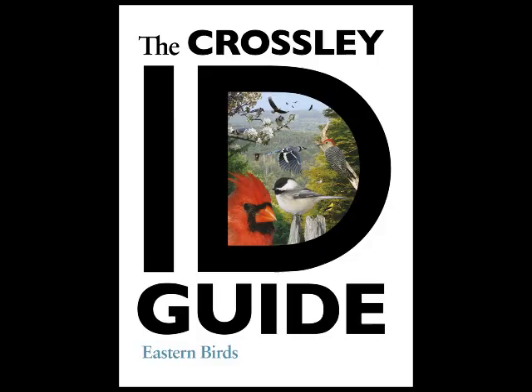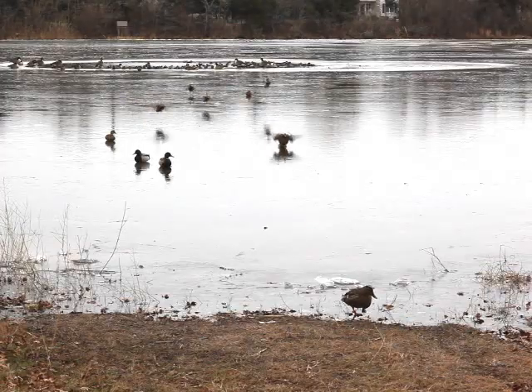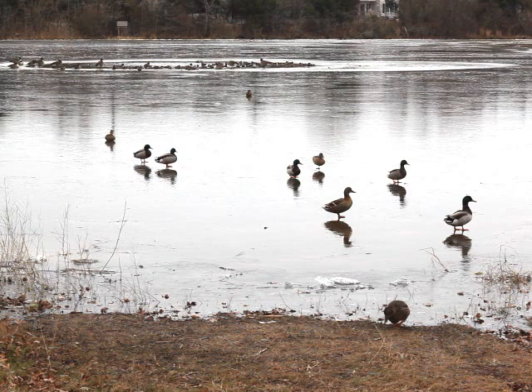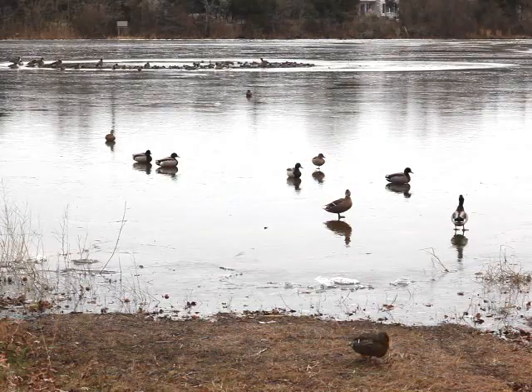Hi, my name is Richard Crossley, the Crossley ID Guide. I'm out here in the world that I love — birds, beautiful scenery. And that's what I try to capture in the book. I try to create plates that look just like this, from close up to very distant and everything in between, all in focus. Just like we see.